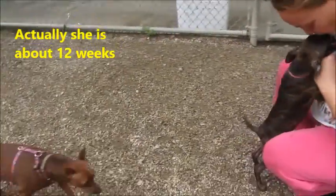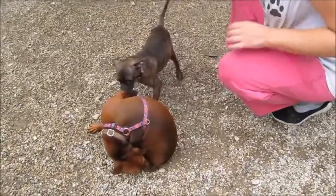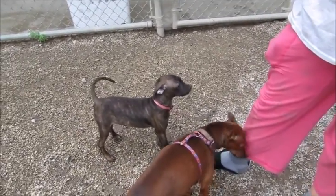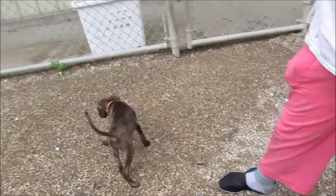Her mother is a miniature pinscher — there's mom, this dog right here — and her dad was the neighbor dog. I'm not sure if it's a French bulldog, like a pedigree French bulldog, or if it's a French bulldog mix.